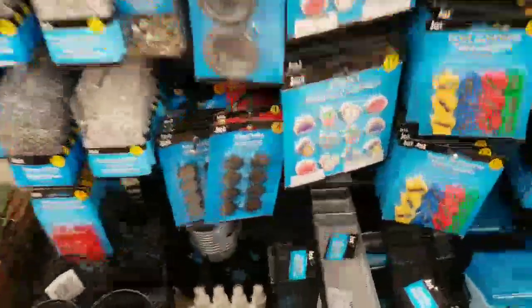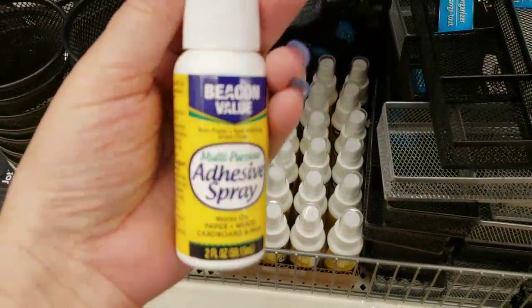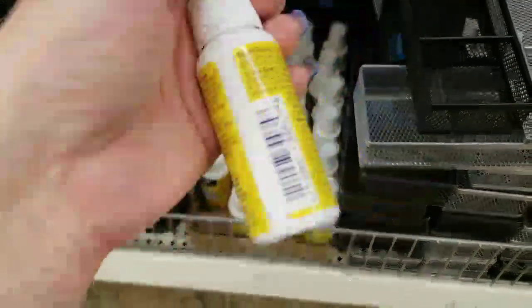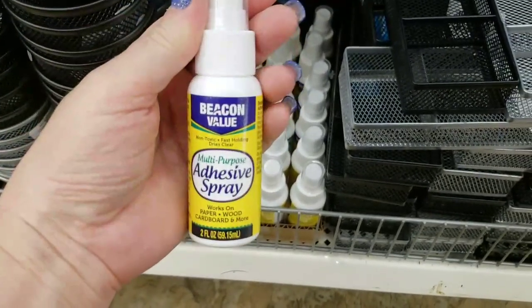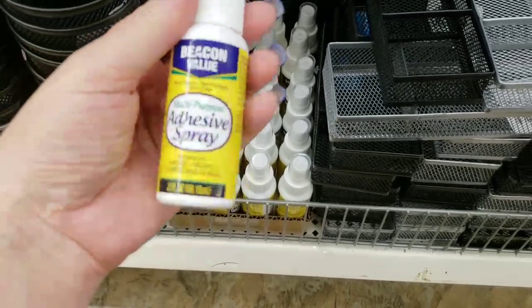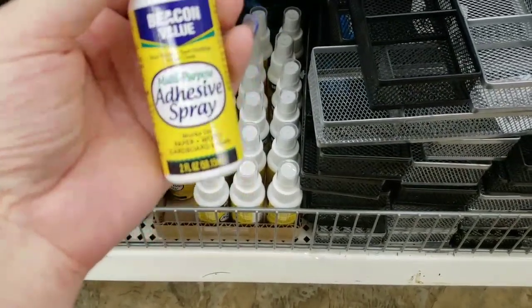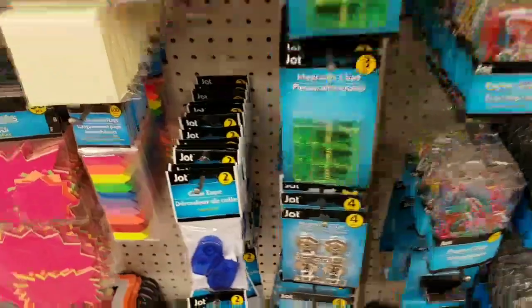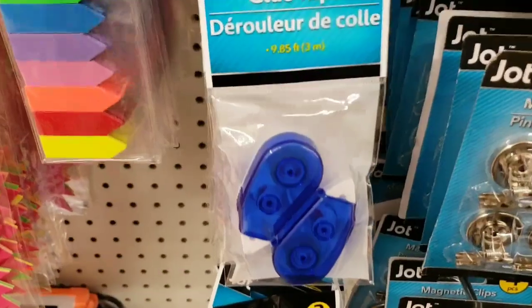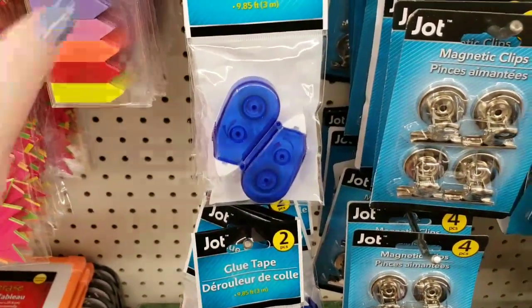This is the first time I have seen this here — it's Beacon multi-adhesive spray in a pump. I've seen it at Hobby Lobby but never here. And then we got in a ton of these Jot glue tape runners.